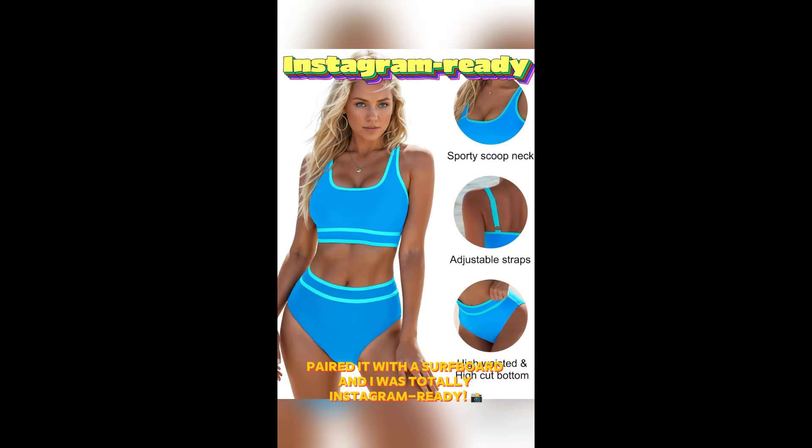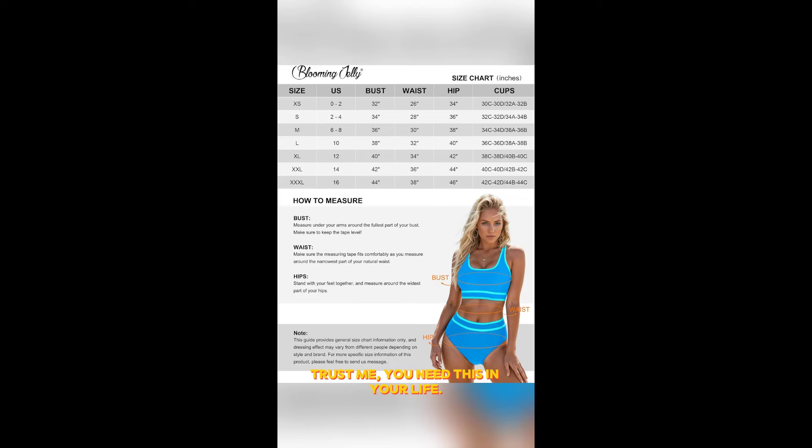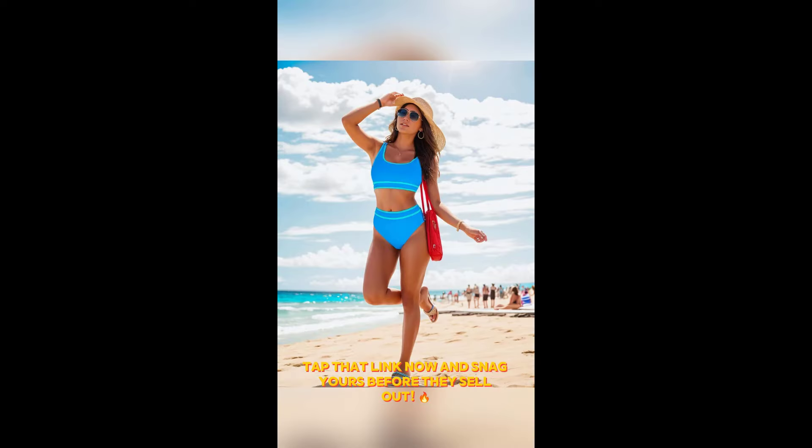Paired it with a surfboard and I was totally Instagram ready. Trust me, you need this in your life. Tap that link now and snag yours before they sell out.